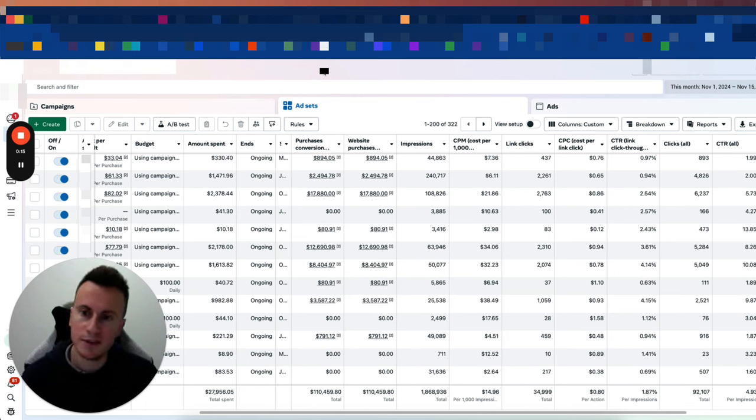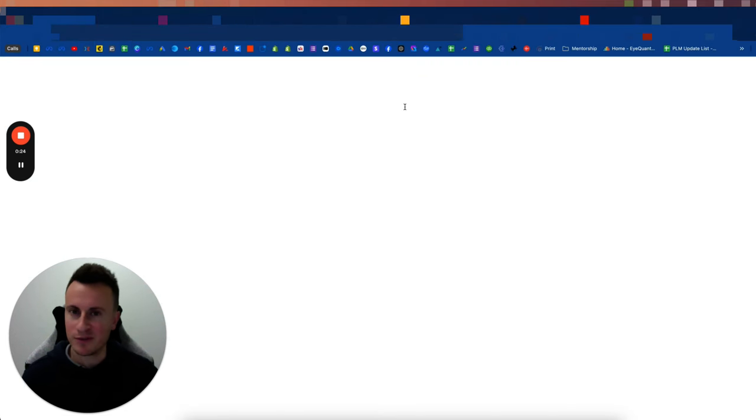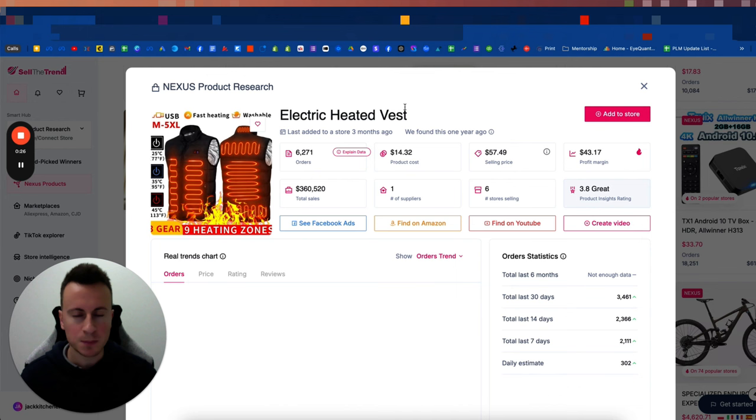I've already found my products and brand for Q4, but if I had to start again, these would be the five products and niches I would choose — without picking anything from the pet niche. The pet niche is probably the number one contender versus children's toys. So here's my top five niches and products without mentioning a single pet one.